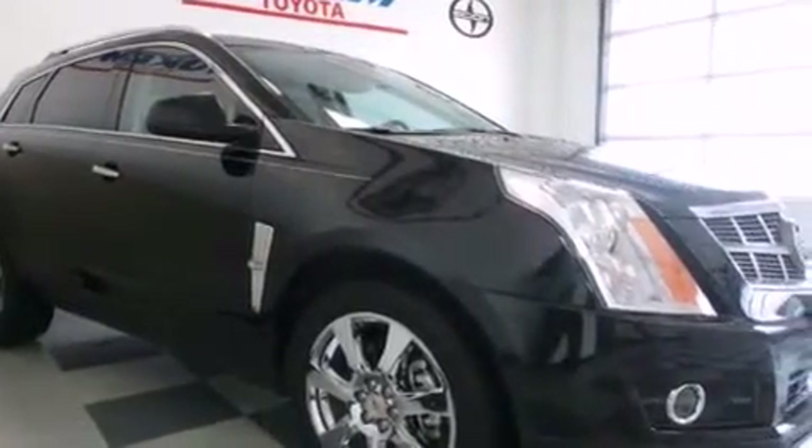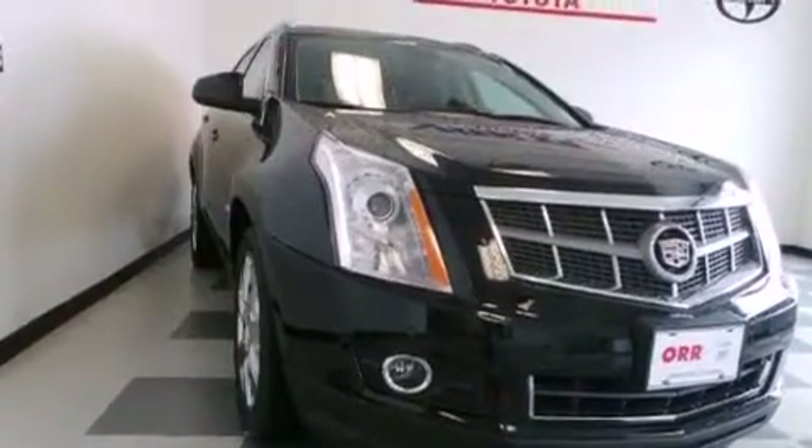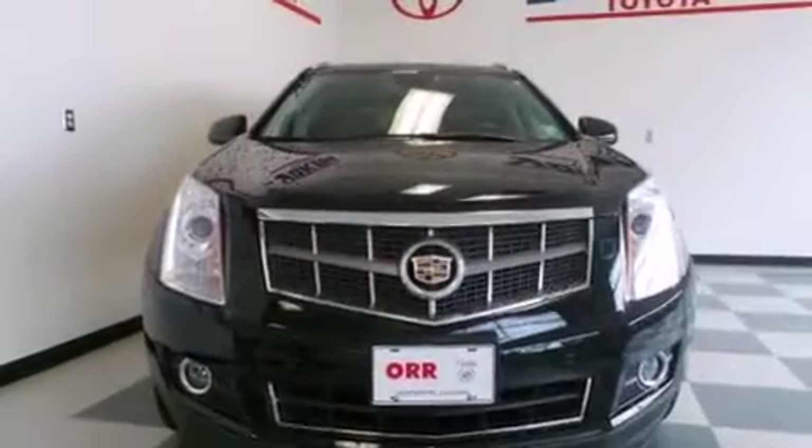An illuminated driver's side vanity mirror, side impact airbags, rear seat child-proof door locks, dual power seats, and a pass-through rear seat.